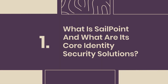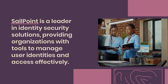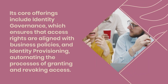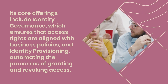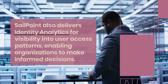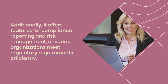Question 1: What is SailPoint and what are its core identity security solutions? SailPoint is a leader in identity security solutions, providing organizations with tools to manage user identities and access effectively. Its core offerings include identity governance, which ensures that access rights are aligned with business policies, and identity provisioning, automating the processes of granting and revoking access. SailPoint also delivers identity analytics for visibility into user access patterns, enabling organizations to make informed decisions. Additionally, it offers features for compliance reporting and risk management, ensuring organizations meet regulatory requirements efficiently.